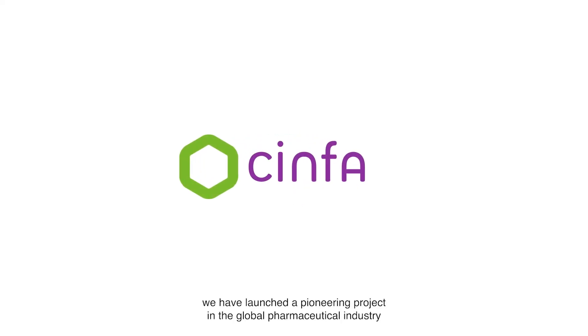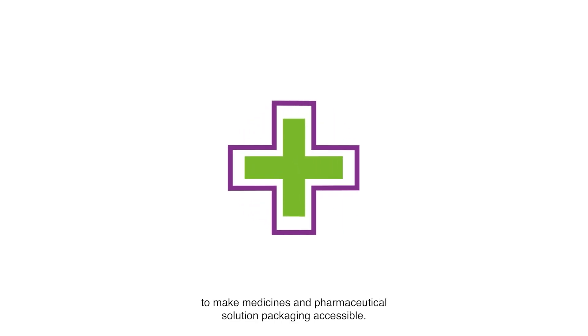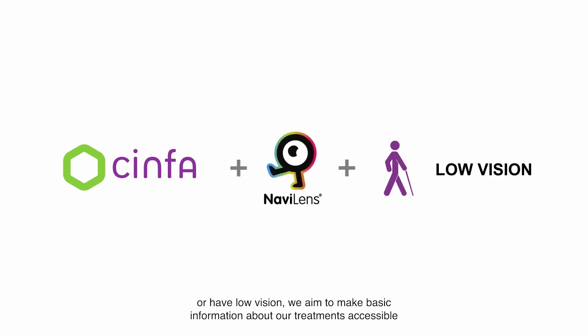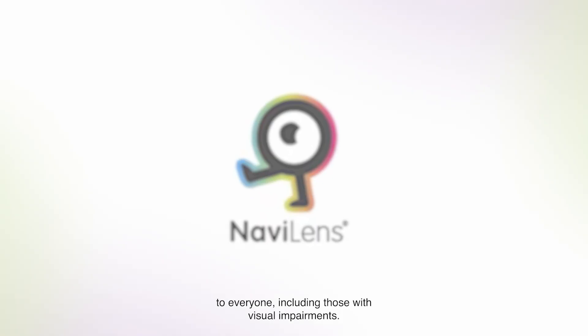At Cinfa, we have launched a pioneering project in the global pharmaceutical industry to make medicines and pharmaceutical solution packaging accessible. In collaboration with NaviLens and the recommendations of people who are blind or have low vision, we aim to make basic information about our treatments accessible to everyone, including those with visual impairments.